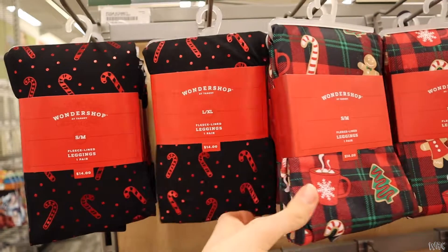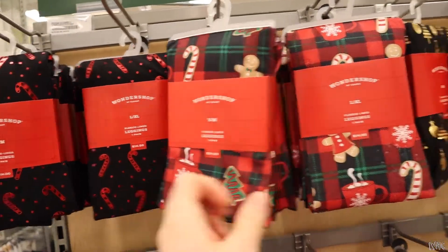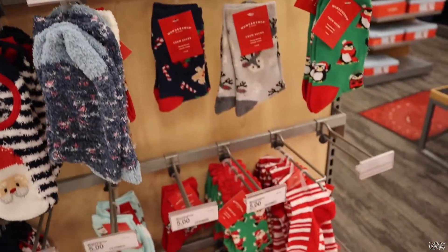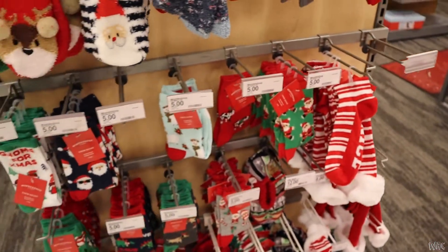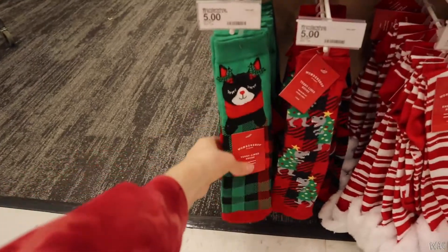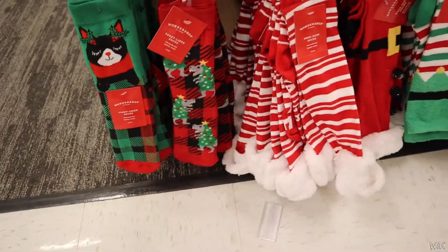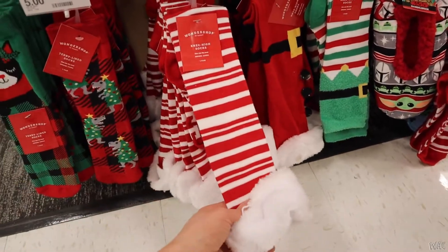Then we went over to the socks and leggings. They had all these leggings at $14 a piece — super festive, cute fleece leggings. And they had tons of socks. I love the cat socks and the dinosaur ones, and the tree socks. These ones were actually knee-high, so those are pretty great.